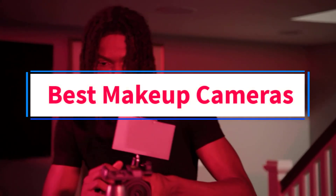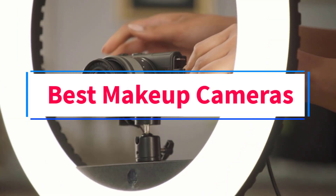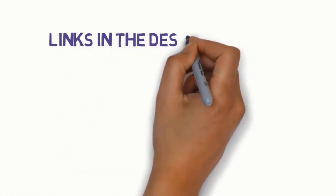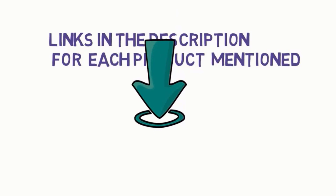Are you looking for the best makeup cameras? In this video, we will look at some of the 5 best cameras on the market. We have included links in the description, so make sure you check those out to see which one is in your budget range.